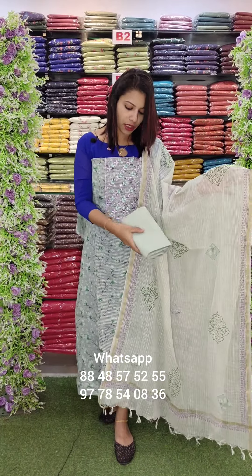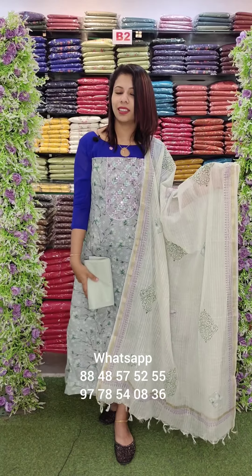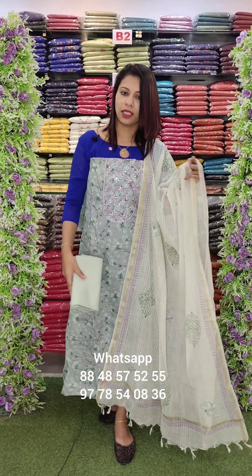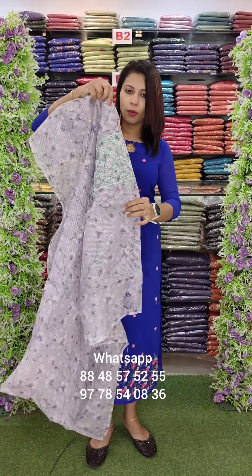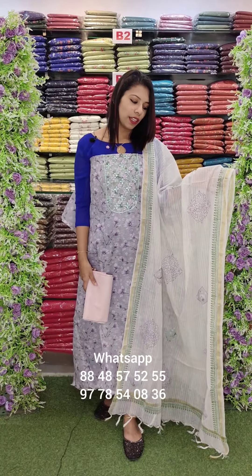It has a block print with cotton bottom. This is a light lavender shade — here is the back side. This is a combo of lavender in front. This is the overall look. It has a beautiful look.